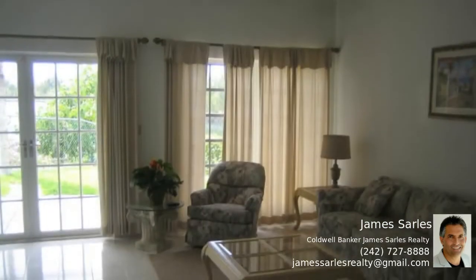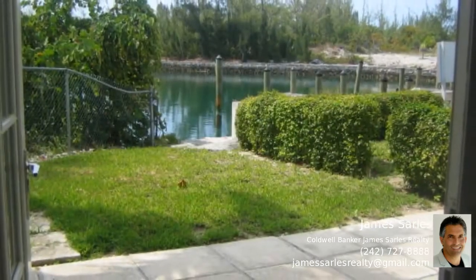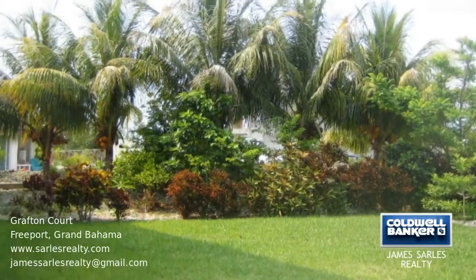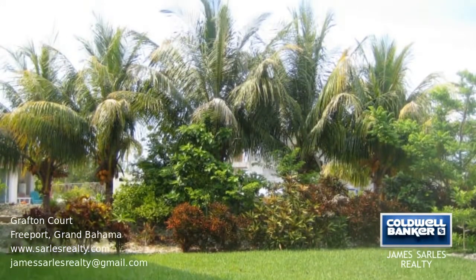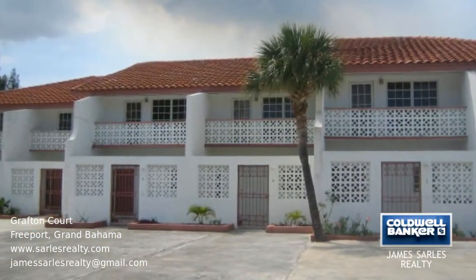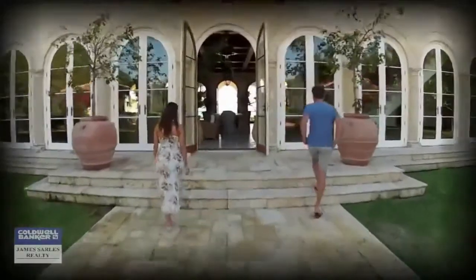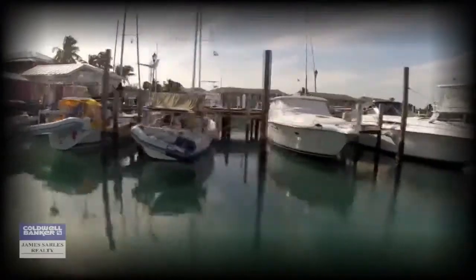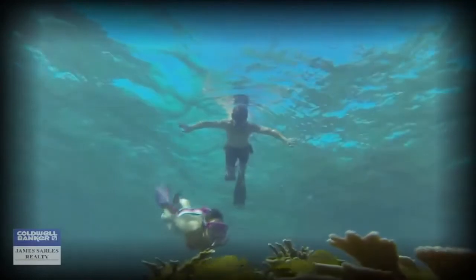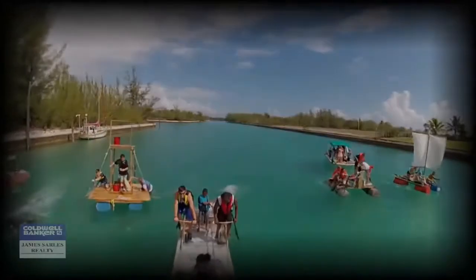For the boaters and beach lovers, these condos are equipped with boat dockage and are a two-minute walk from the pristine sandy white beach.